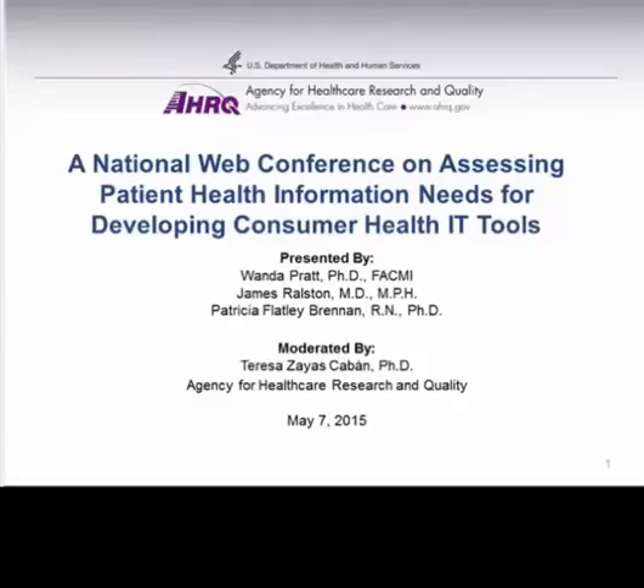Good afternoon, everyone. We're very excited to have a great group of presenters this afternoon. Thank you for joining us. We will be having a web conference focused on the personal health information management needs of consumers and their informal caregivers and implications for consumer health IT design.